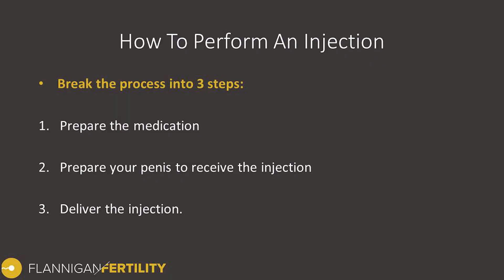I like breaking the injection into three steps. One: prepare the medication. Two: prepare your penis to receive the injection. And three: deliver the injection.